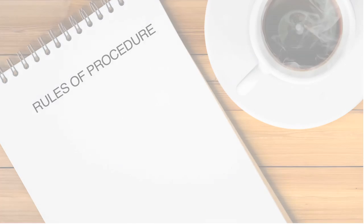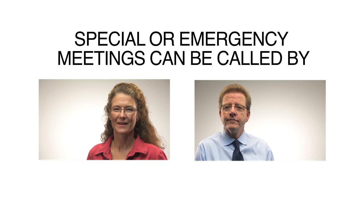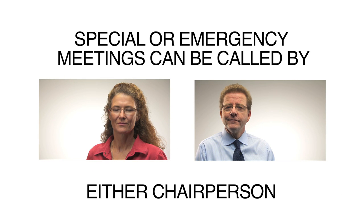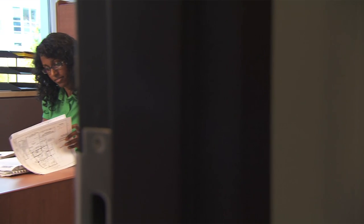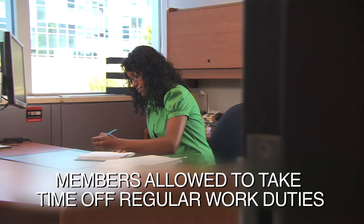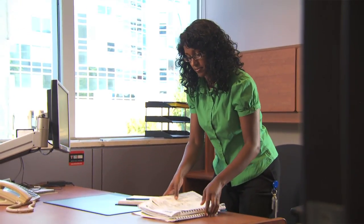After that first meeting, the committee must meet every three months, although special or emergency meetings can be called by either chairperson or by an officer of Manitoba Workplace Safety and Health. It's important to note that committee members are allowed to take time off their regular work duties to fulfill their committee duties, and they're still paid their regular wage.